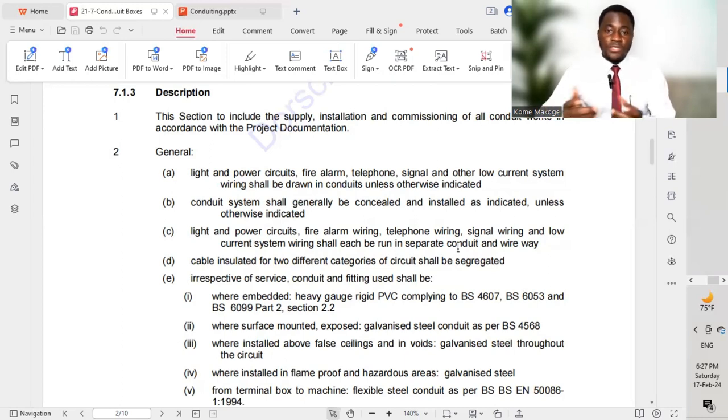We must ensure that the conduit used for different services is only for that particular service. The code specifies that light, small power, fire alarm, telephone wiring, signal wiring, and low current systems wiring shall each use separate conduits. This is very important — I have done a video on labeling whereby we carry out different services on conduits and provide labeling tags so we can differentiate the different services installed at that particular location.